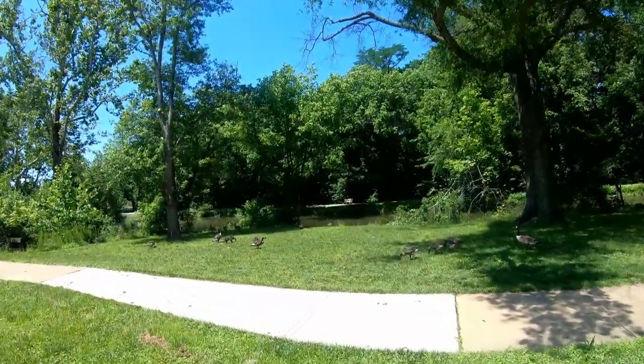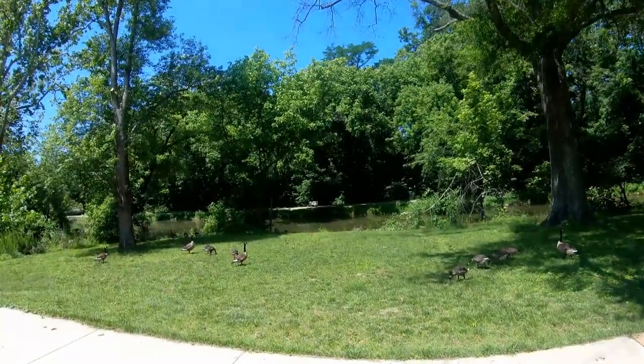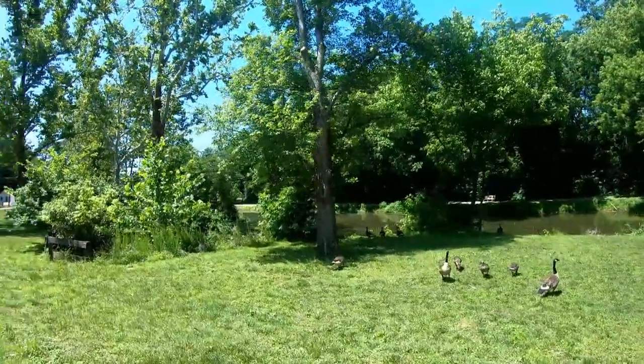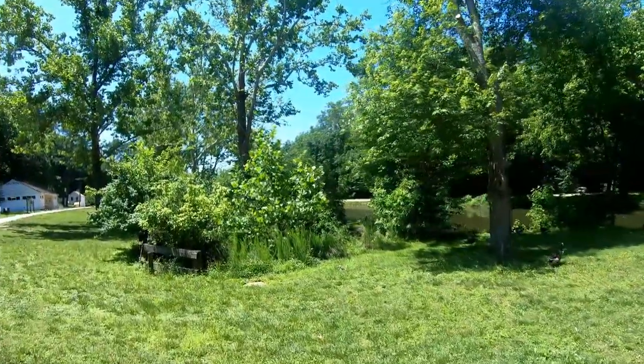This is the Chesapeake and Ohio Canal National Historic Park. We are near — what town are we near? Potomac, Maryland. Near D.C.